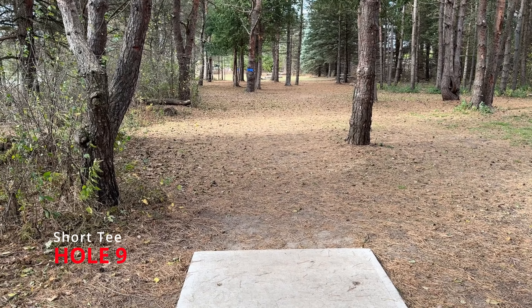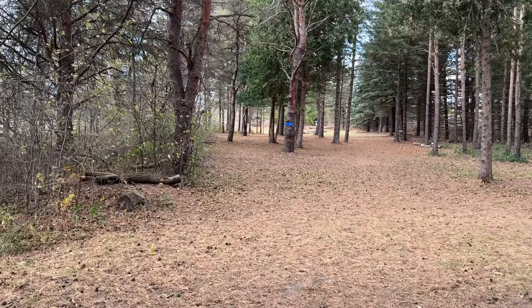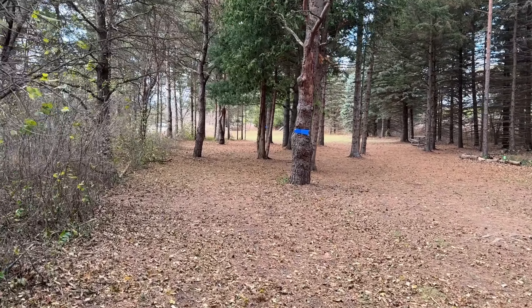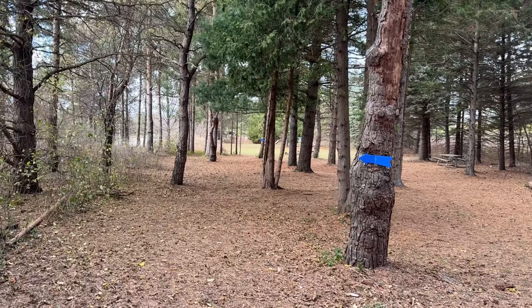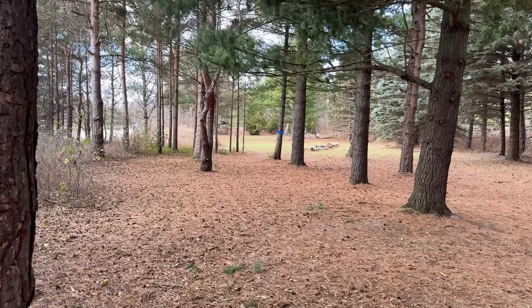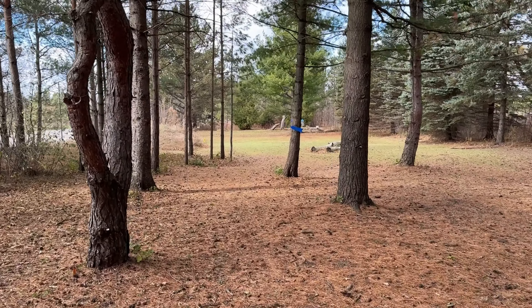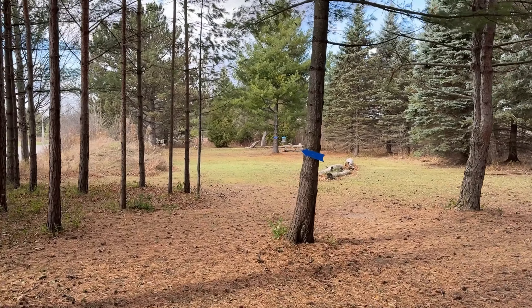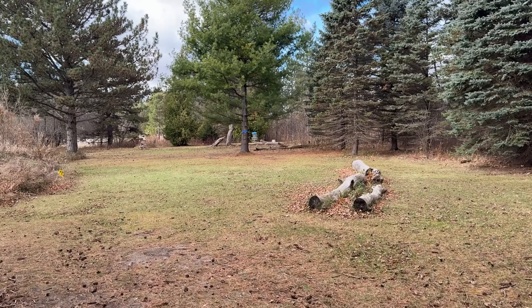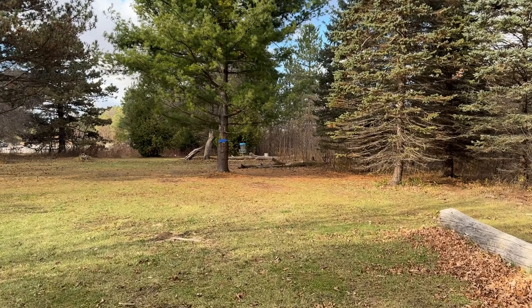Unlike hole nine, where we have multiple Mandos. Off the tee, we're forcing you to take the left-hand fairway line, so you have to stay left of the first big main tree. This Mando sign was folded in half from the wind, so just be sure you're going to the left of it. You'll keep going down the left side and stay left basically until you are into the opening. However, for the approach, we have added a third Mando — you have to be right of the big main tree in front of the basket.